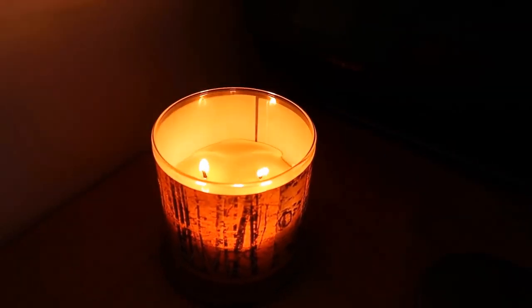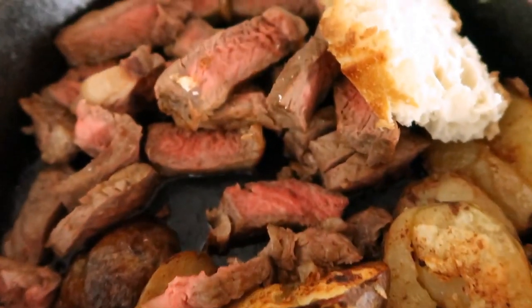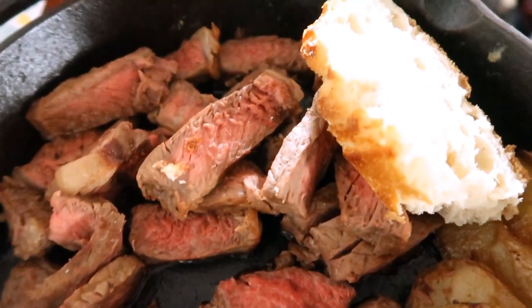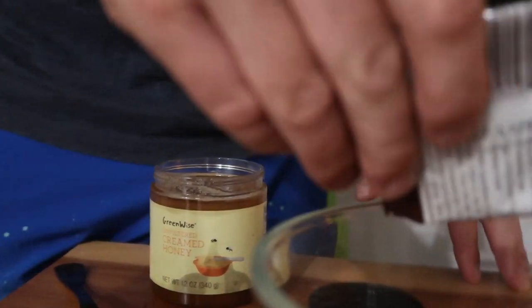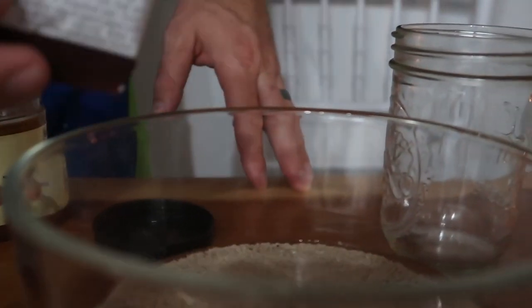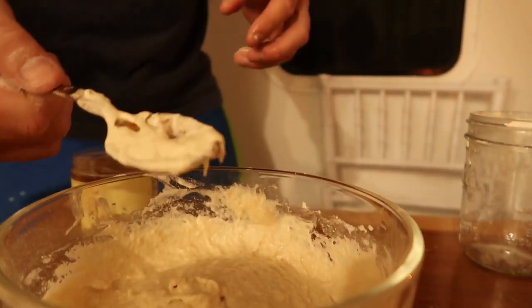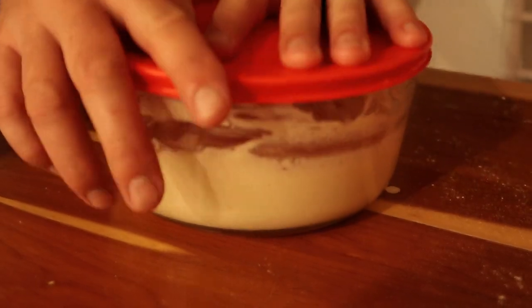We shared a cozy candlelit skillet dinner that Charlie made for us that night before he began working on his poolish. We're going to make it and that's going to ferment overnight, and then we can make our pizza oven.